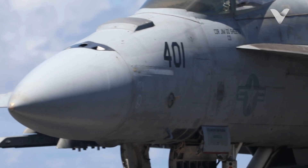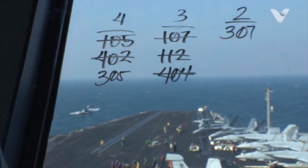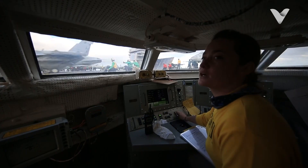Selected Yellow Shirts occupy strategic positions in the primary flight control, PryFly. There, they act as the airboss and miniboss, overseeing the entire flight operation.